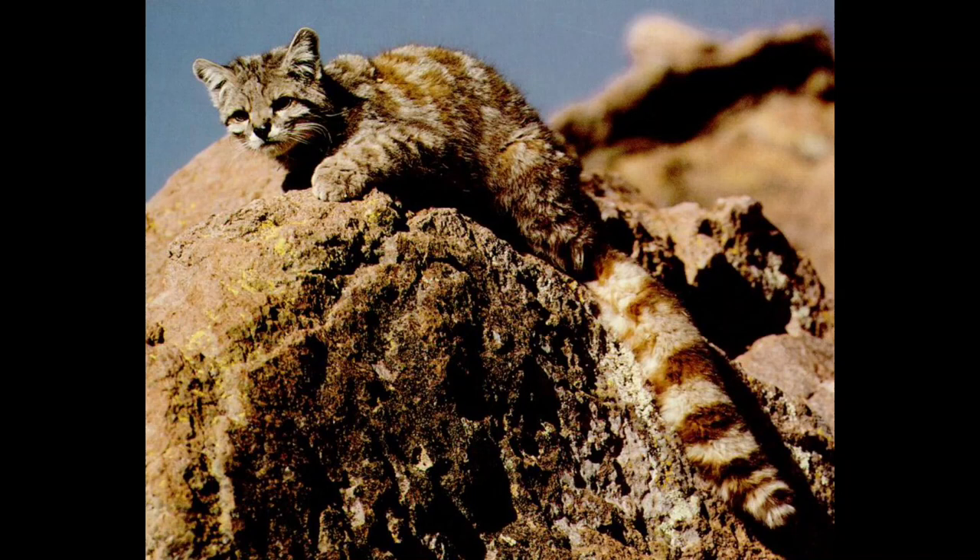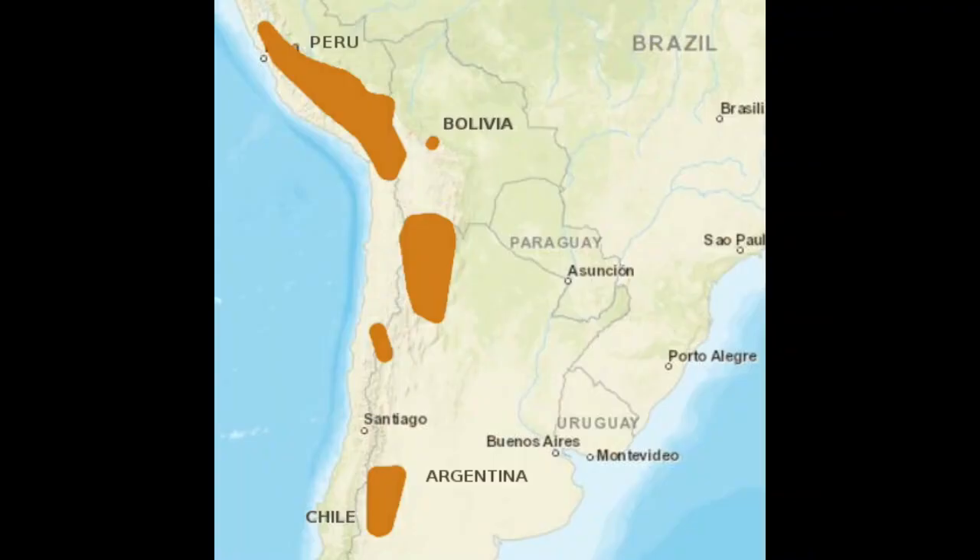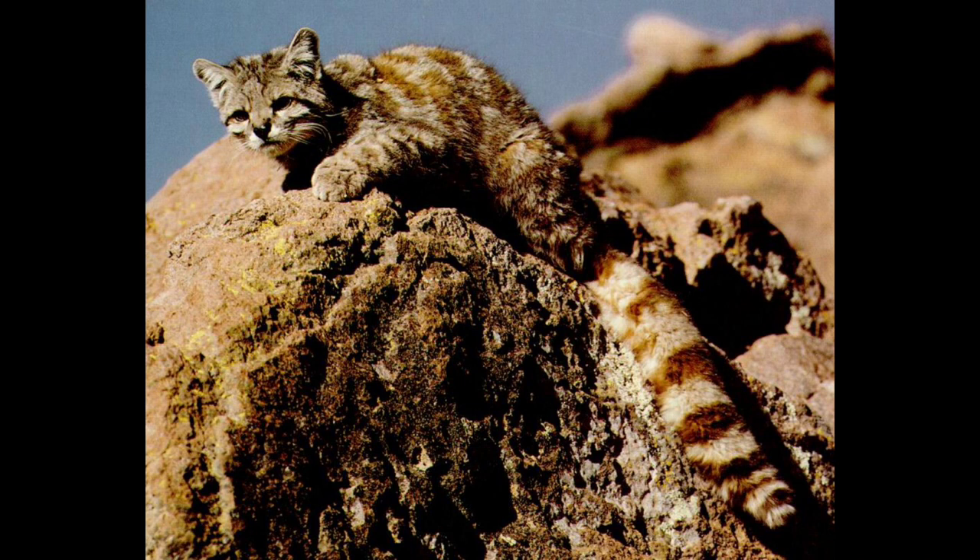The Andean mountain cat, Leopardus jacobita, is a small wild cat native to the high Andes that has been listed as endangered on the IUCN Red List because fewer than 1,500 individuals are thought to exist in the wild. It is traditionally considered a sacred animal by indigenous Aymara and Quechua people.